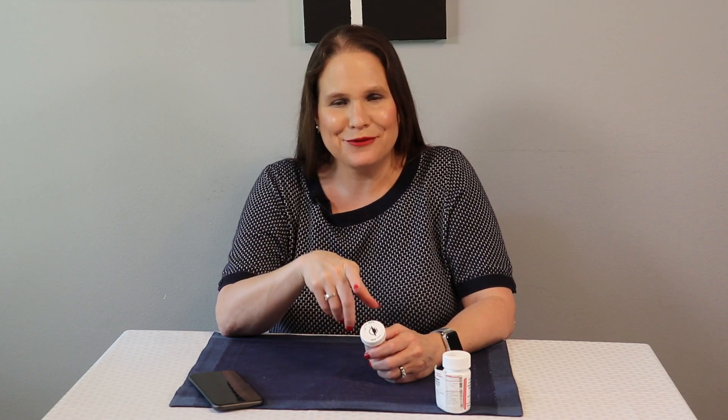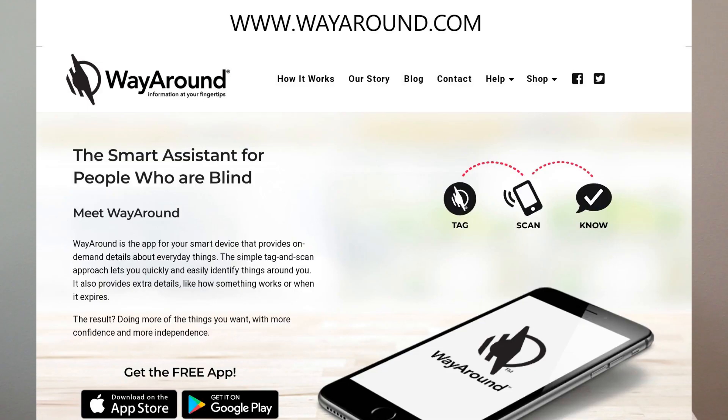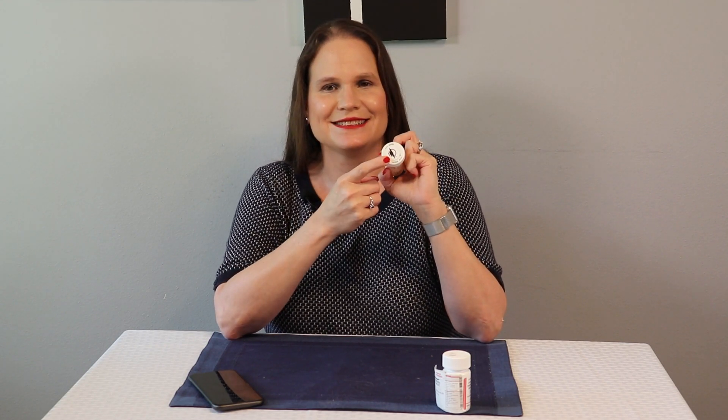So now you know your way around medication management. For even more ideas on how to manage your medications, check out the Insight for Blind Channel on YouTube. For more information on how WayAround can help you at home, check out wayaround.com. Let me know how you use your WayTags — send me your comments and questions. I'm here to help you learn your way around with vision loss.